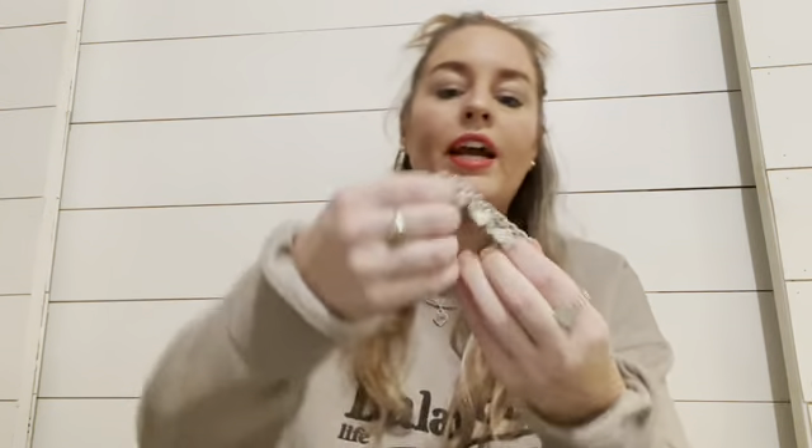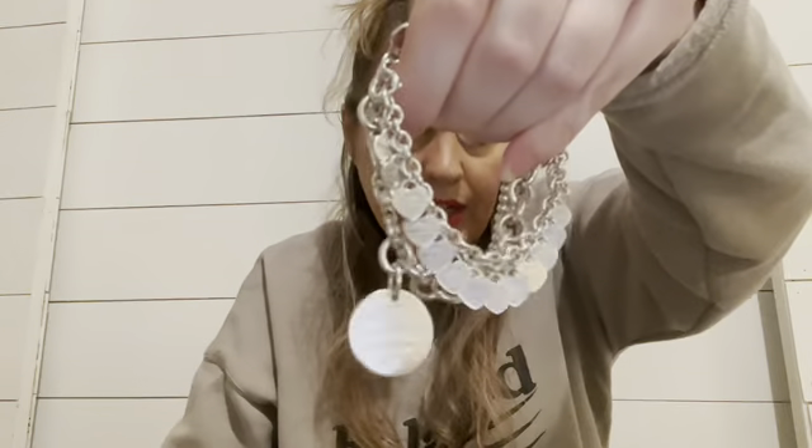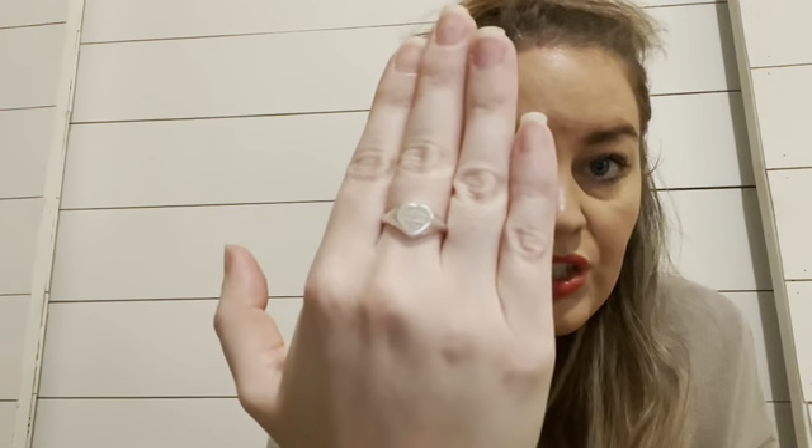My last bracelet is this multi-heart Return to Tiffany bracelet — it's so pretty, I love this one so much. People assume it's heavy but it really isn't that bad. I like to layer almost all of these together, which looks very pretty. There's a little pop of color with the Tiffany blue part on that small beaded bracelet. For Tiffany rings, the only ring I have is the one I'm wearing — the Return to Tiffany heart signet ring.